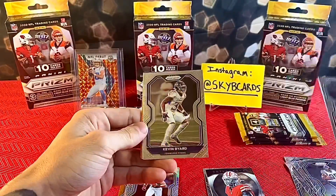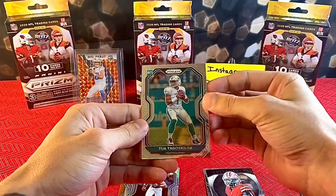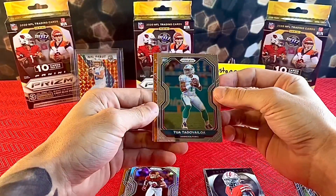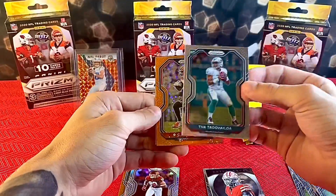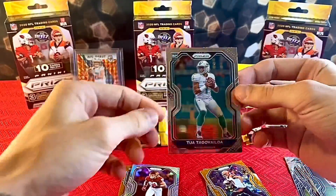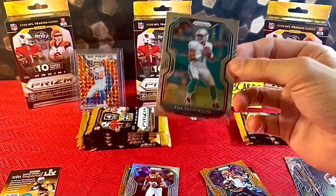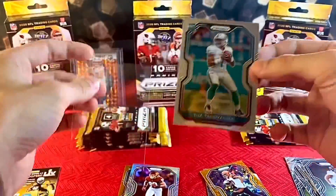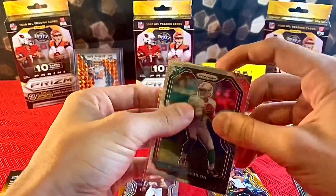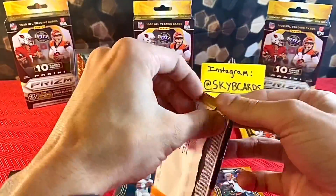Chase Young silver Prism — what a way to start! Preston Williams, Kevin Byard — boom! Tua, let's go baby! And then an Orange CJ... something like that. But yeah, let's go ahead and get this taken care of because this is a banger. Wow, this stuff is crazy, man.